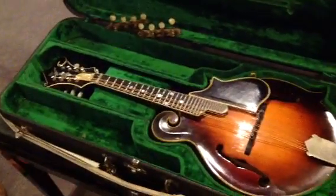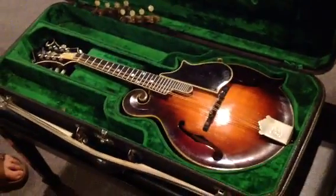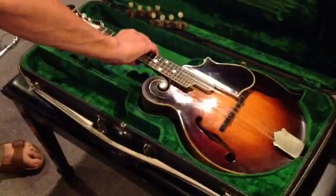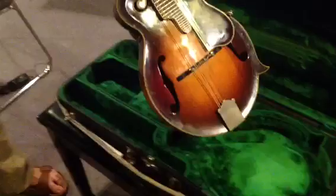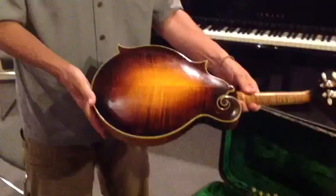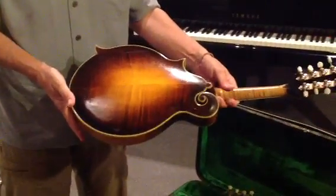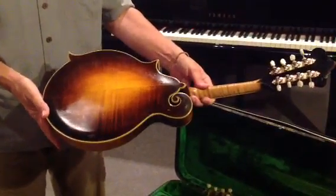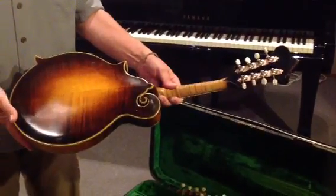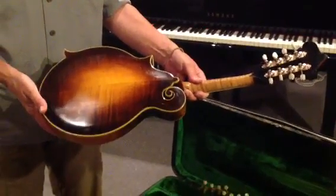It's in remarkable shape, especially considering that this was a bluegrass war horse for the last 50 years in the hands of a man who really knew what to do with it. It's really been taken care of. The neck has all the finish missing from playing. The tuners have been replaced with Waverly tuners, but the originals still work and they are included in the case.